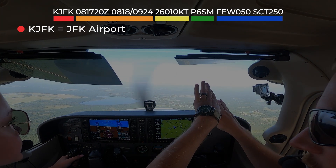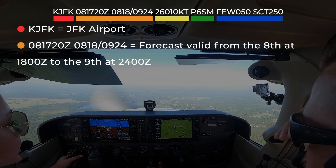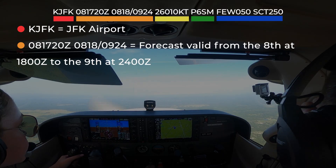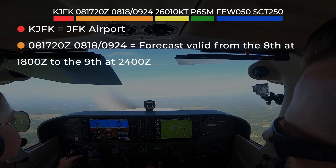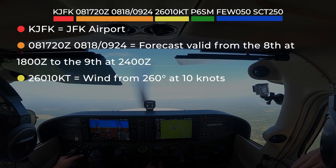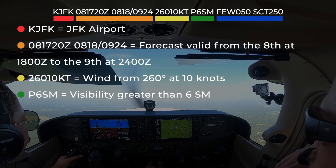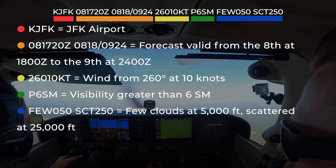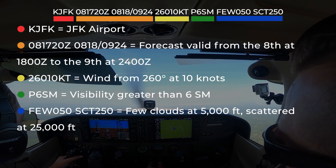Like a METAR, a TAF begins with the station identifier — in this case, JFK Airport. The date and time group shows when the forecast was issued. The valid period, 0818–0924, means this forecast covers conditions from the 8th at 1800 Zulu through the 9th at 2400 Zulu. Wind information indicates winds from 260 degrees at 10 knots. Visibility is shown to be greater than 6 statute miles. Cloud coverage shows a few clouds at 5,000 feet and scattered clouds around 25,000 feet.